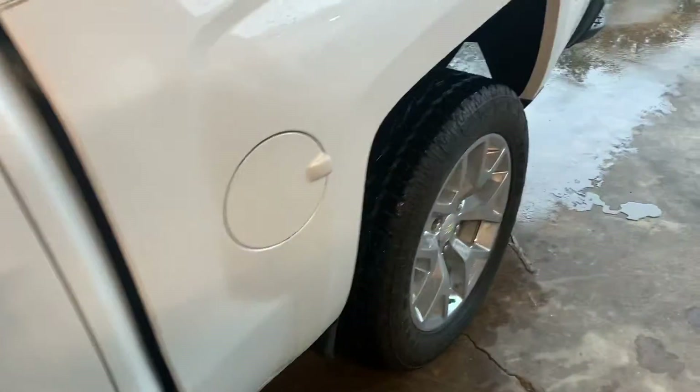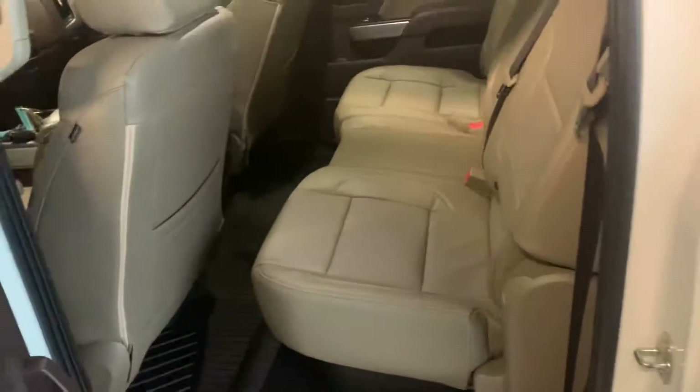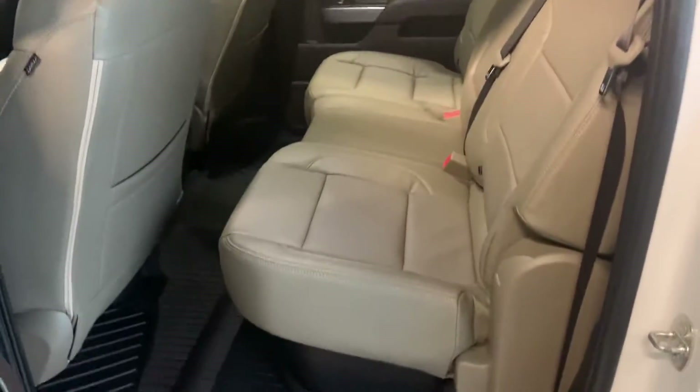At time of filming it's got 139,333 miles. This truck is extremely clean. It's kind of hard to see but you do have the factory mugs in the back, plus you've got the under-seat storage.